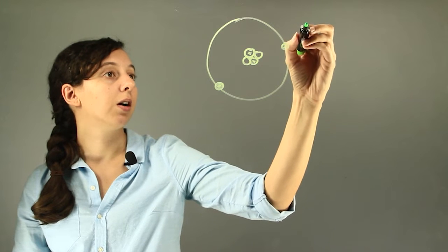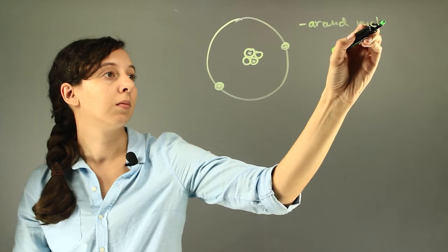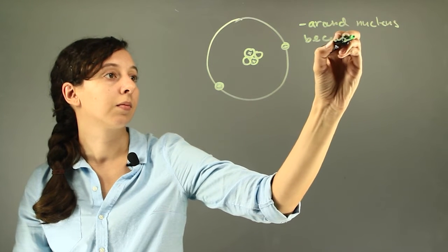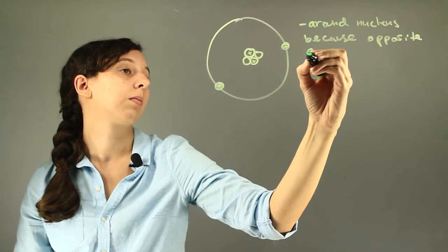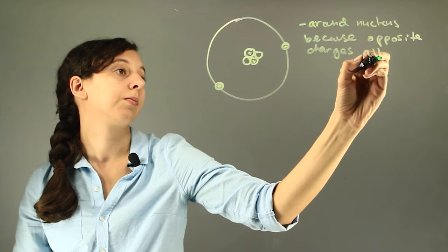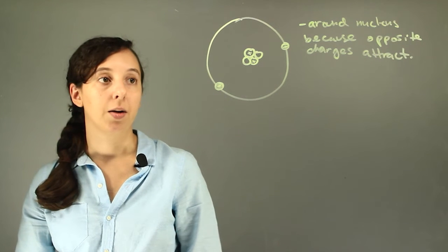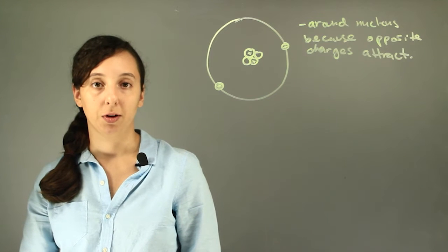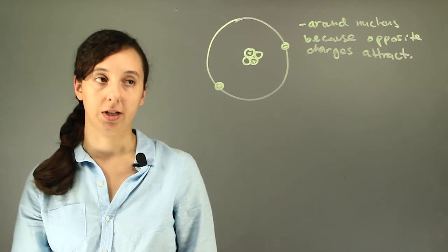So they're around the nucleus because opposite charges attract. And so if electrons and protons were positively charged, they'd be repelled from each other and we wouldn't have the same structure of atoms as we do today.